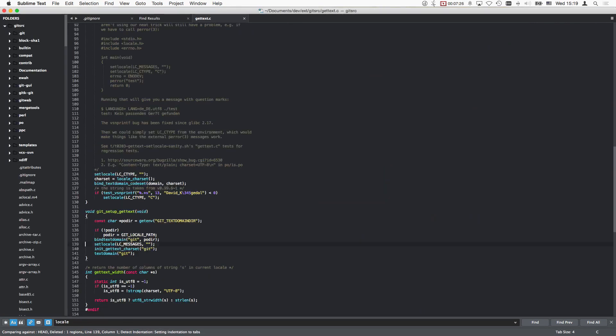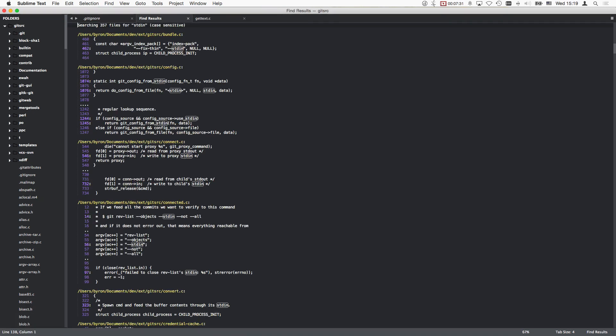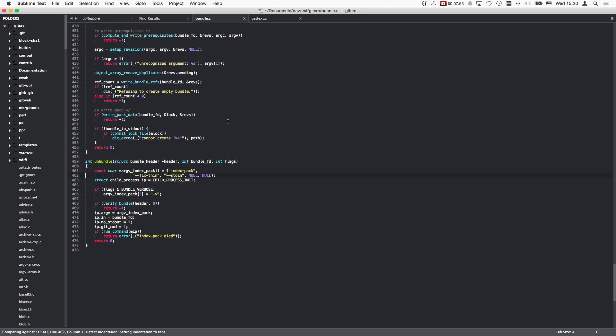Now I get it. Even though I'm not connecting stdin to the pull or push, they will call git-receive-pack or something, which then opens stdin and does what it does. I think this is why that happens. And it also seems to be hard-coded in there.